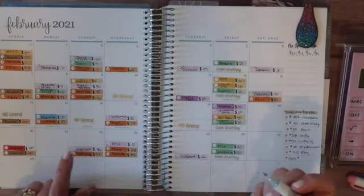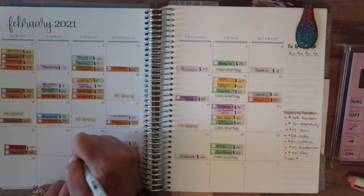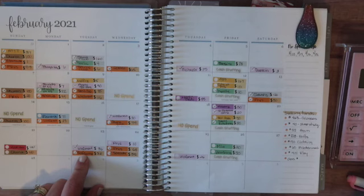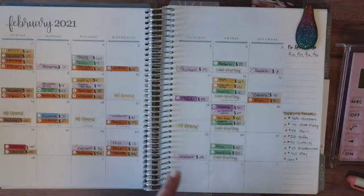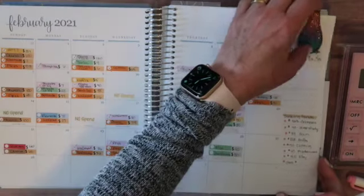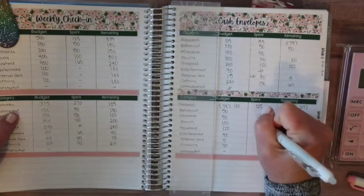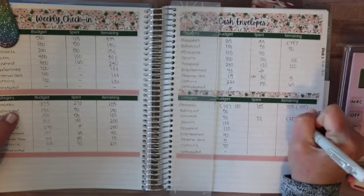And then for my allowance, I spent $36 at Walmart, $10 at Fry's because I didn't have enough money, and $26 at Walmart on the 25th. So overall, that is $72, so I'm over $22.